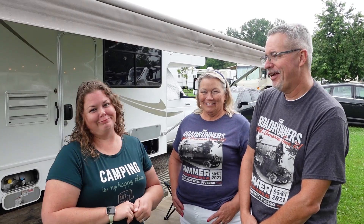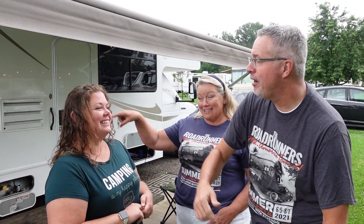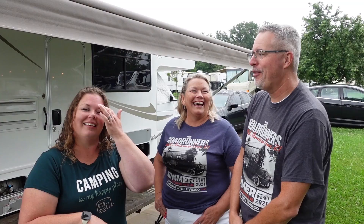And we named it! What's its name? His name is Harvey — Harvey the RV — with our personalized plate. Our grandkids say, 'Let's go see Harvey!' I love that, it's fun.